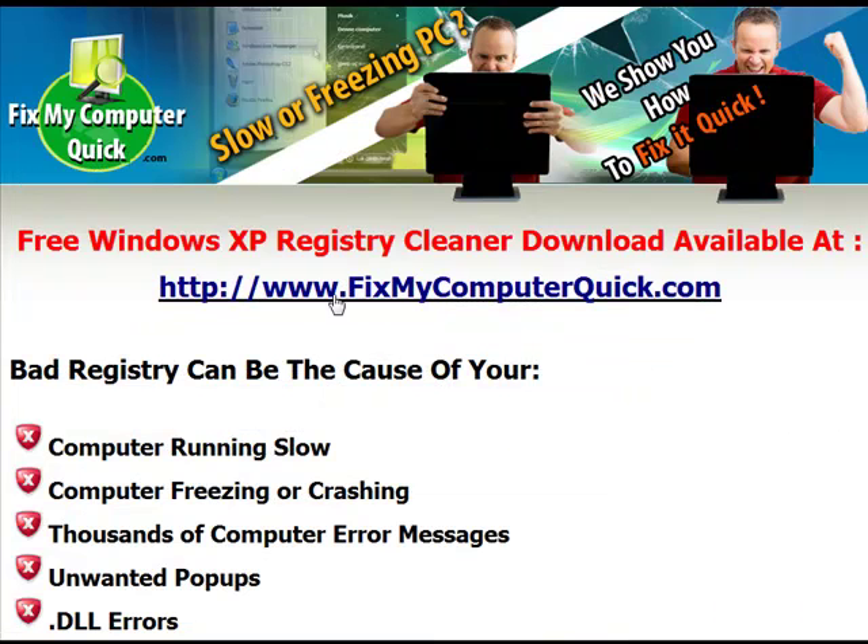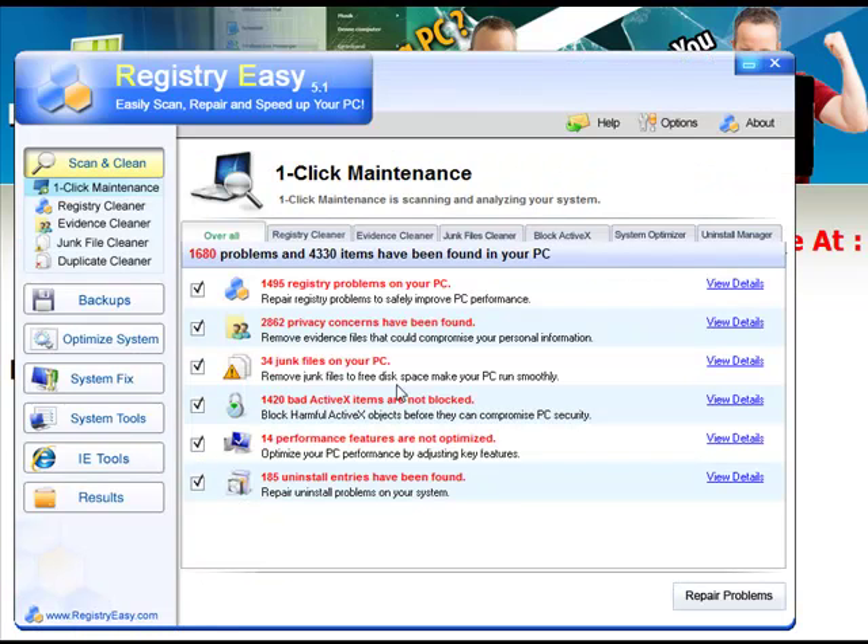All you have to do is go to www.fixmycomputerquick.com and there's a button where you can get a free download. You can scan your computer, see exactly what's wrong, and then you can repair them.